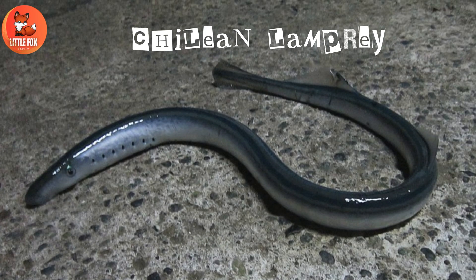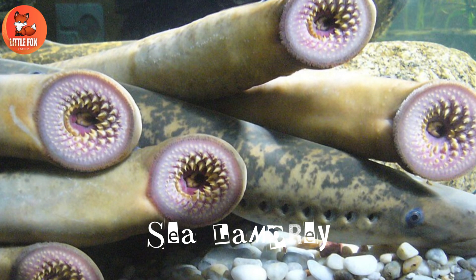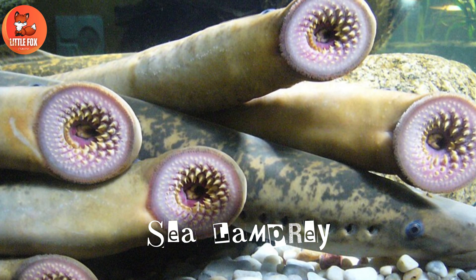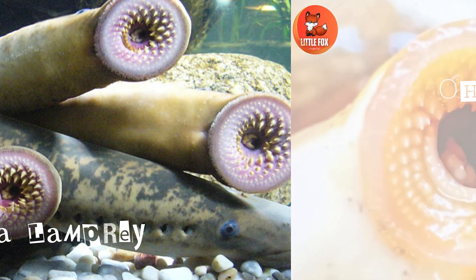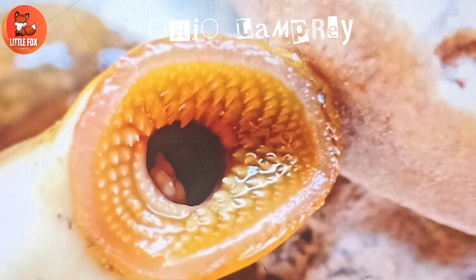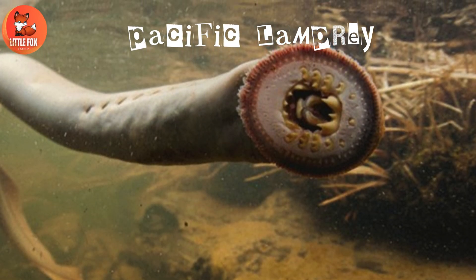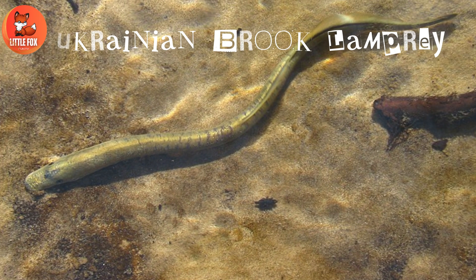Number 1: Chilean lamprey. Number 2: Sea lamprey. Number 3: Ohio lamprey. Number 4: Pacific lamprey. Number 5.